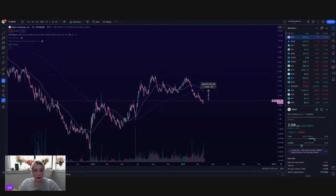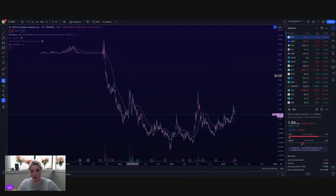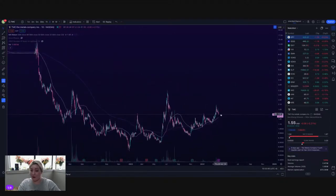TMC, the metals company — yikes, SPAC. Kind of a cup and handle, $1.50 name. It broke above resistance and now it's retesting that $1.50 area. It doesn't look terrible, but it is a scary looking SPAC chart. Knowing that this is a scary, risky name — it looks fine. That's the best I can do.